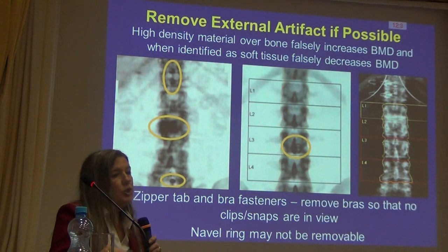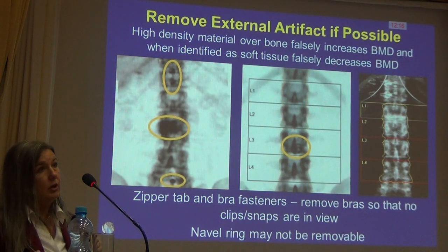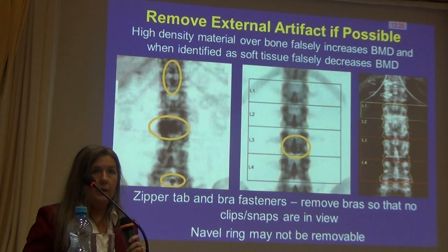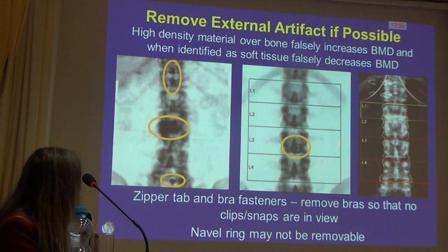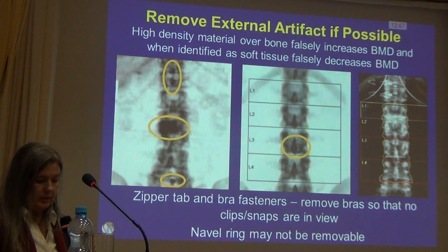These are some things you should not see. Having metal in scans is not good. If it's over the bone, we see an artificial elevation of the bone density being measured; if it's in the soft tissue, we can see a decrease depending on how the computer reads it. So it's very important that external things be removed. Here are examples of bra hooks, a zipper, bra material, and a navel piercing — which in this instance is falsely elevating the bone density at L3.